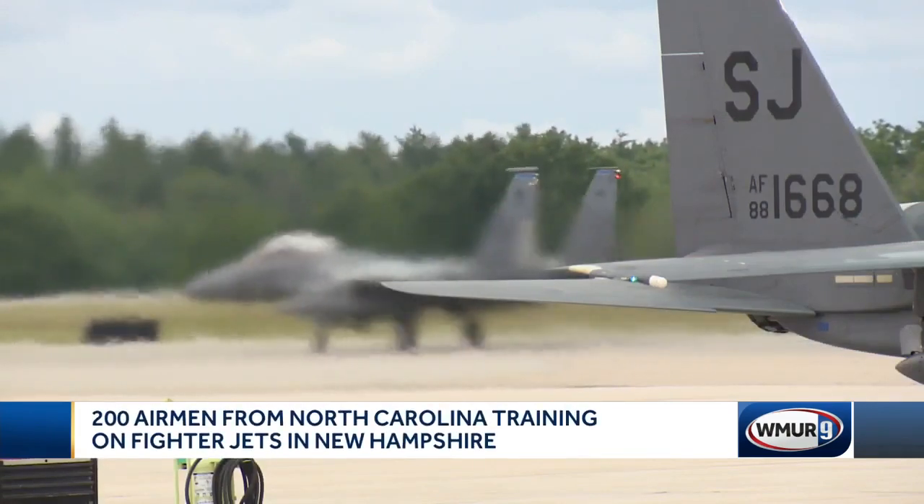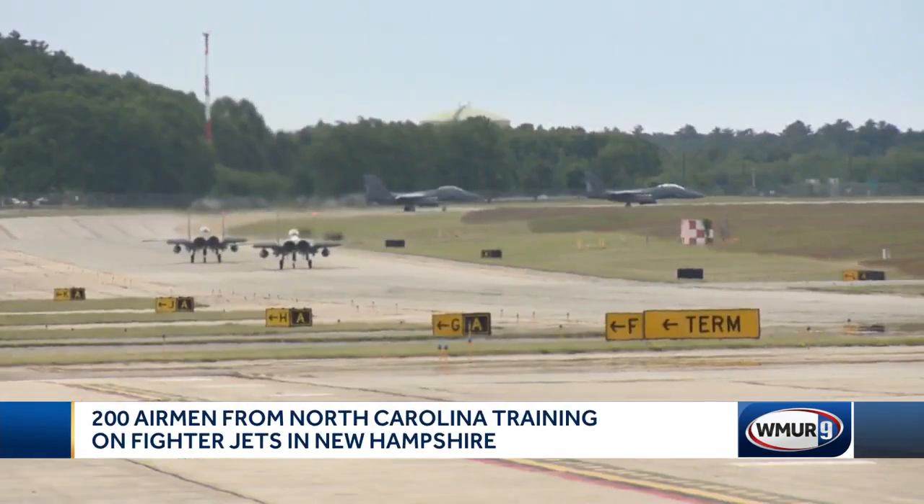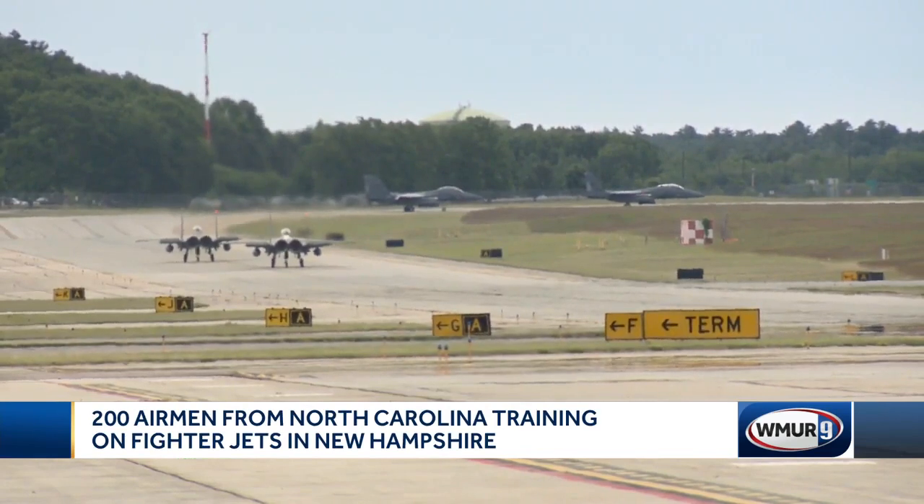Dealing with different procedures to get in and out of the airspace and working in unfamiliar territory helps them develop what they call airmanship — the ability to deal with challenges and dynamic situations in the airplane in real time.